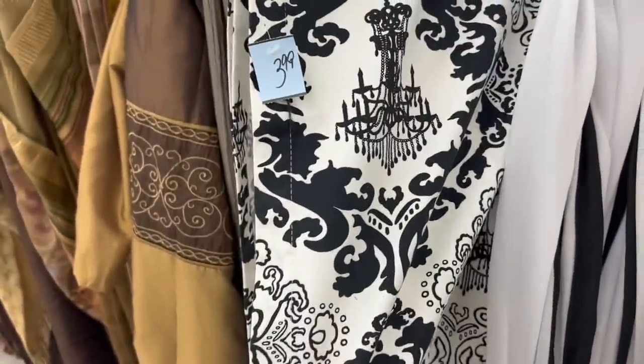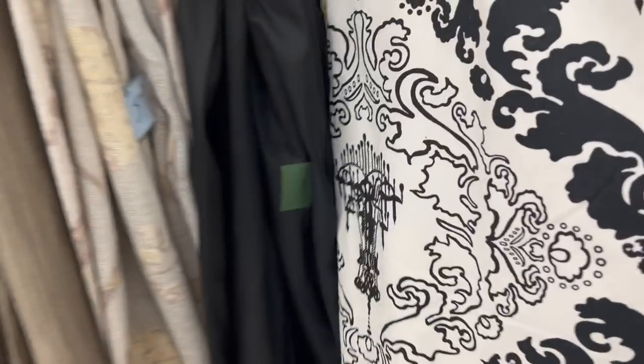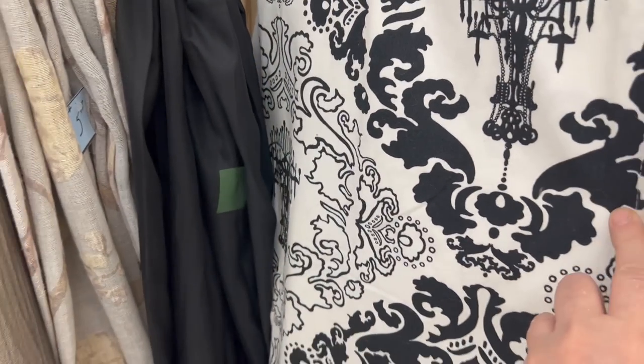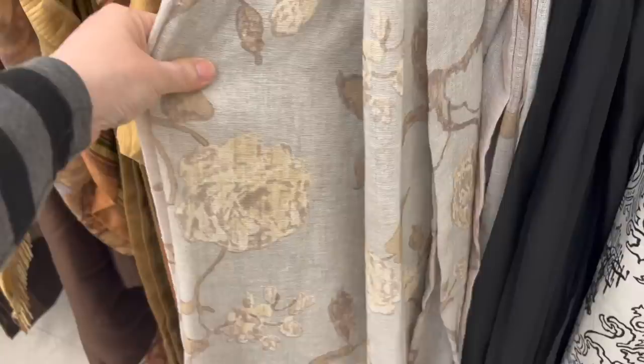This is really pretty and I would totally get this, but it's only one curtain panel. I mean, what are you going to do with just one curtain panel? I guess you could make pillows with it, but I have a lot of projects going on, so I'm going to pass. Remember what I told you about black and white throws? I sell a ton of them — anytime I see them, I pick them up. I'm going to get this one.